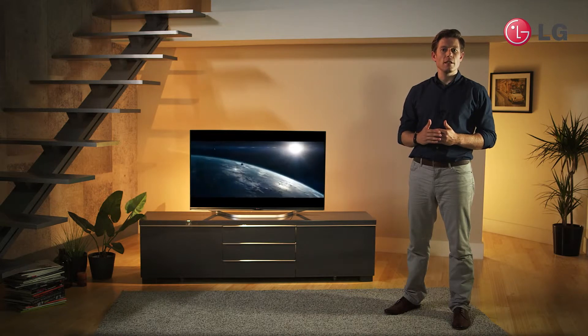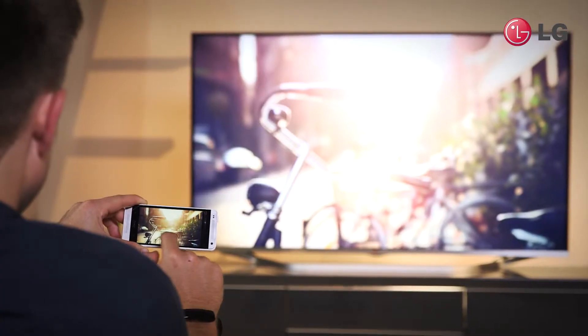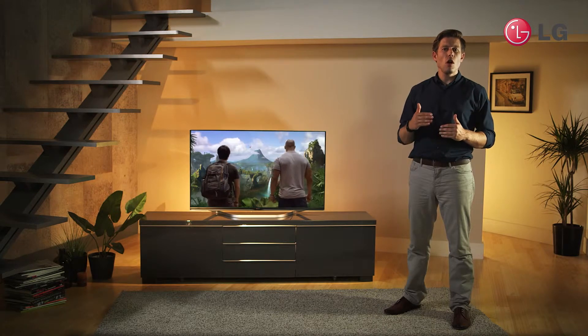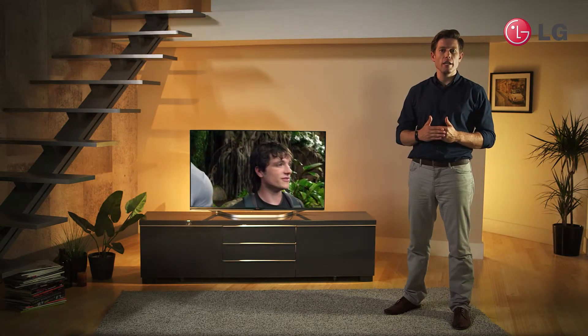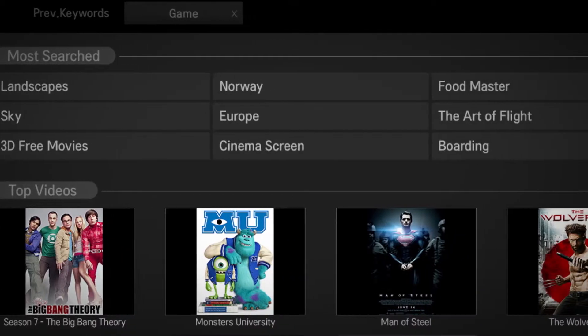Stream content from your connected devices using the Smart Share feature, or showcase your holiday snaps, wedding photos, or any 'You've Been Framed' moments. And if you can't figure out that actor or actress's face you're watching, connect to the built-in web browser and surf the web for the answers.